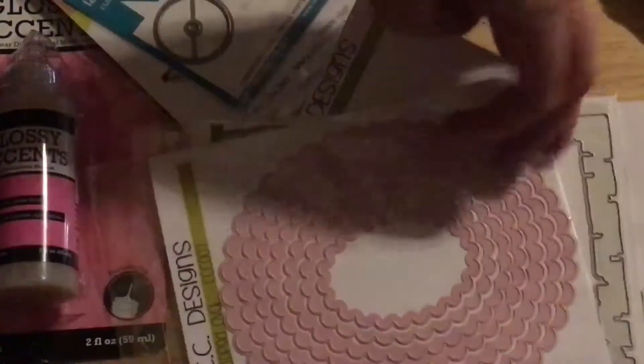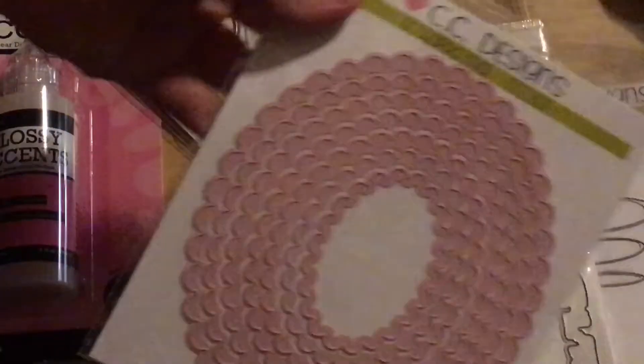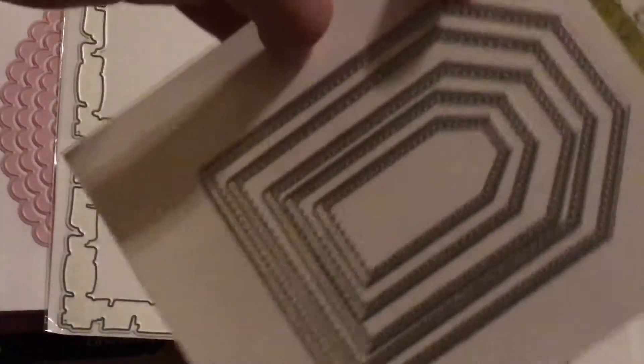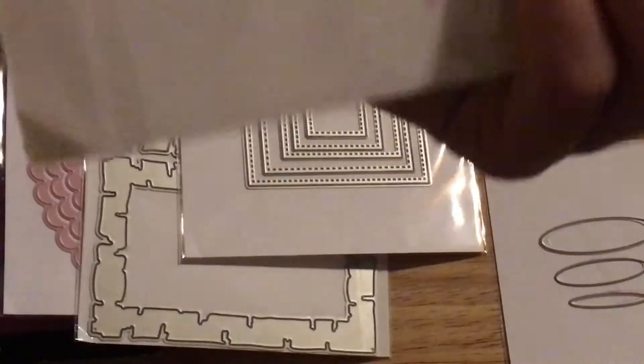I also placed an order with CC Designs. They were having a sale and they had some awesome prices on some dies and stamps. I picked up scalloped ovals and I picked up birch frame dies — I thought those would be really good for scrapbooking. I also got a stitch tag, or layering tag, that has a stitch around it. I thought these would be bigger; I'm kind of disappointed, but they were cheap so it's not that big a deal. And I got birch tree dies, which I've had my eye on for a while, so I was really excited to get those.